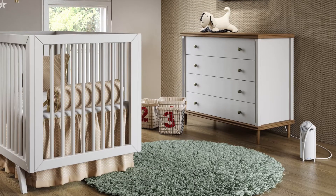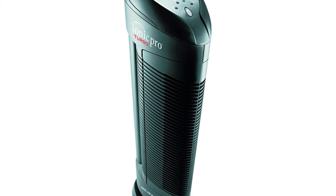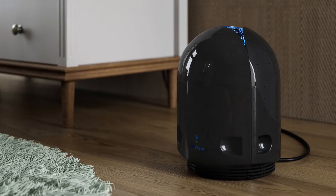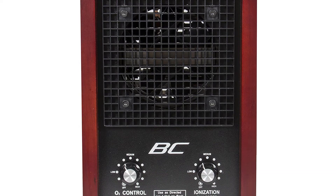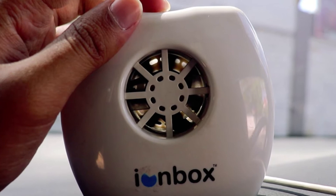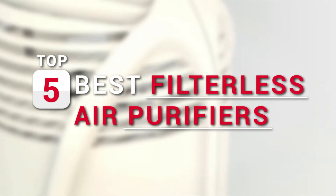Hello there. When it comes to the world of air purifiers, the options are seemingly limitless. Each model feels more innovative than or equally as good as the other. This can cause a great dilemma for you, the buyer, because you can't decide on the best. In this video, we compiled a list of the top 5 best filterless air purifiers of 2020.